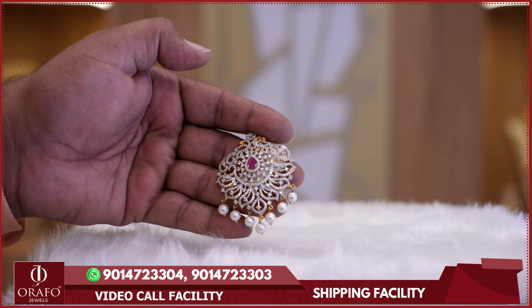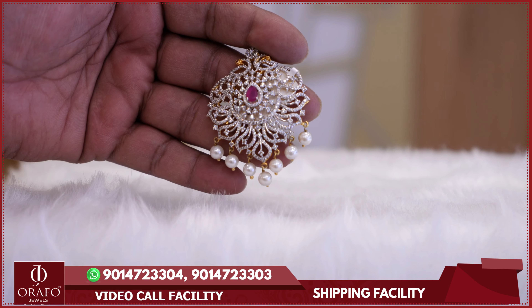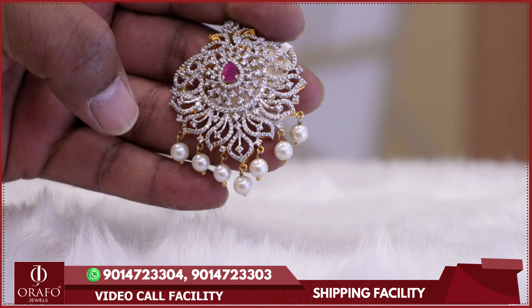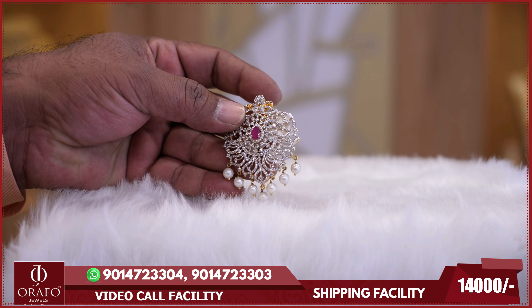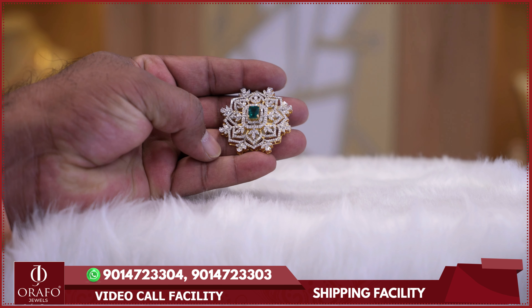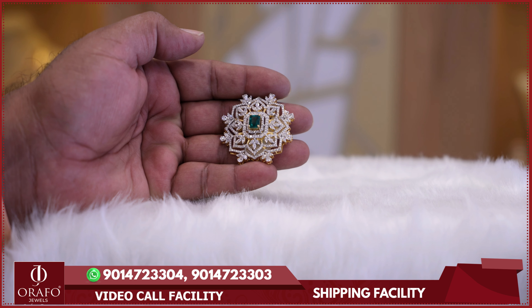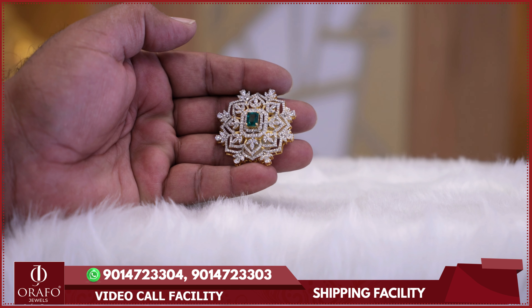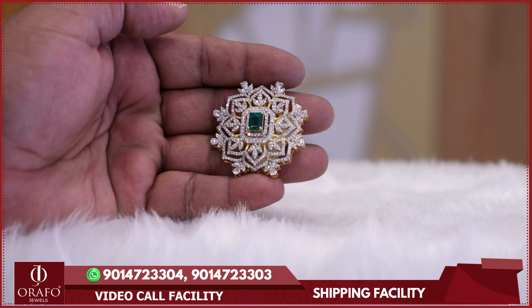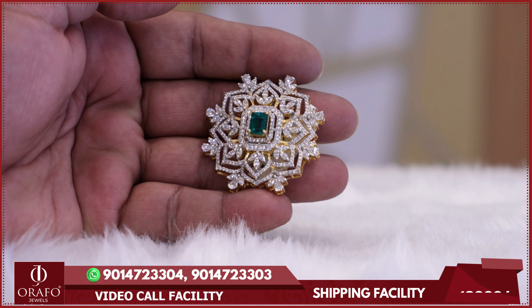In the Swarovski collections, you have beautiful pendants. This pendant is a complete flower design with a traditional model and contemporary outlook, featuring Swarovski stones, ruby stones, and pearl beads, priced at 19,000 rupees. You can also customise these pieces by mounting the pendant on a chain. There is also a long chain pendant featuring Swarovski stones, emerald stone, and a complete diamond set, available for about 16,000 rupees.